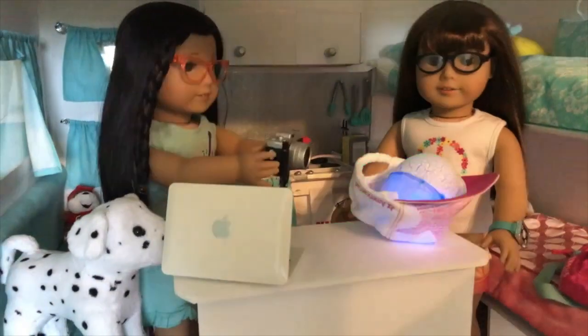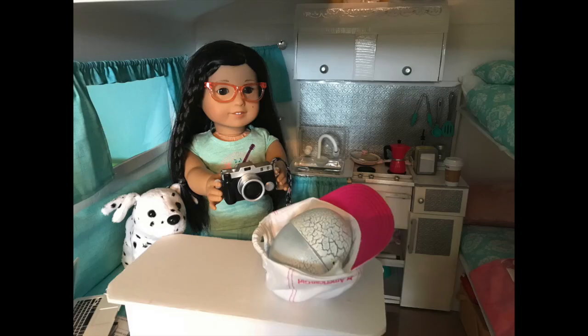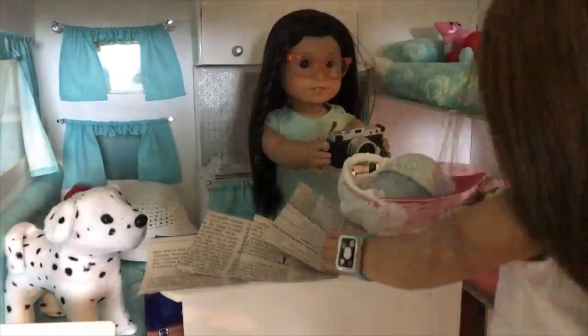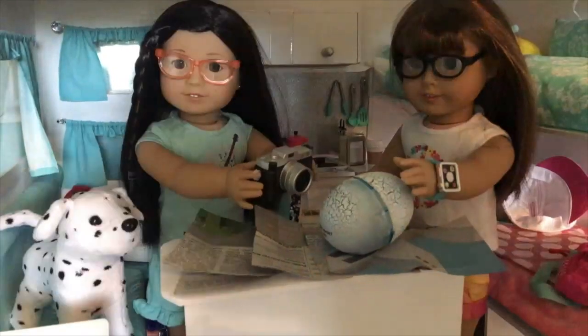It's going to hatch soon. I better get some newspaper to cover up our table. I'll be right back. Watch it, Zizi. Here we go, let's lay out this paper. Oh my, I think I made it just in time.